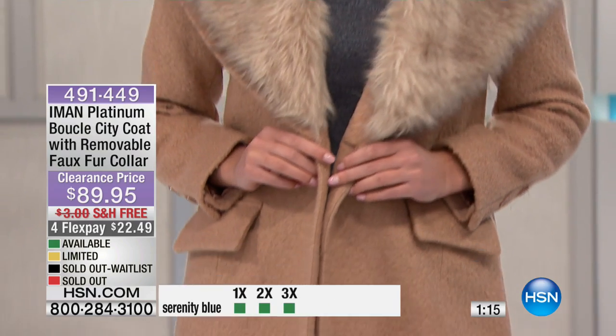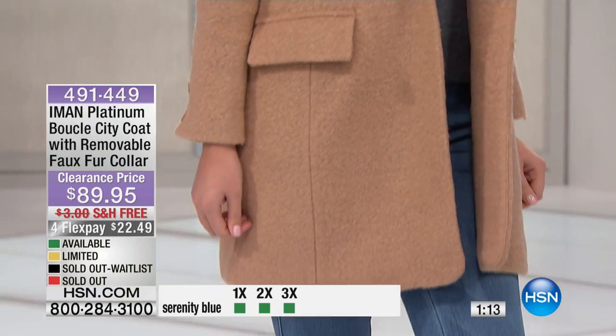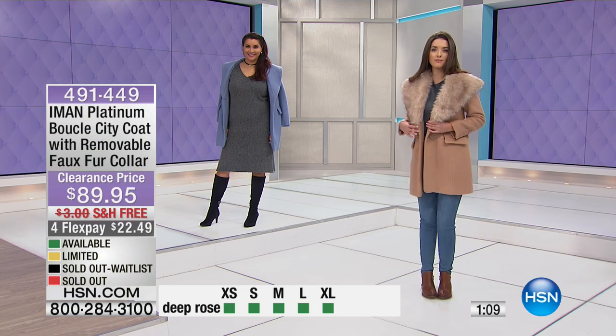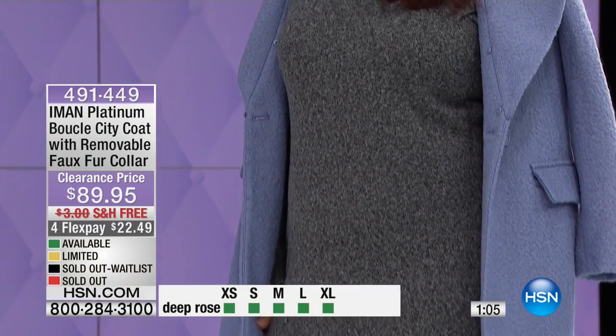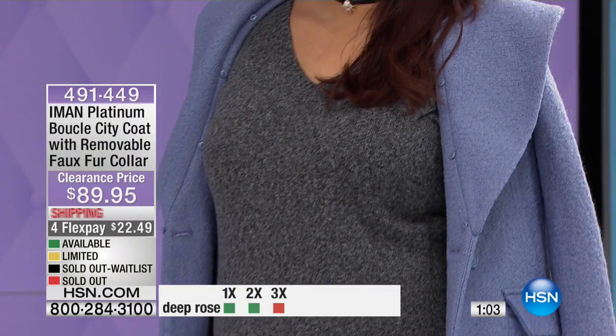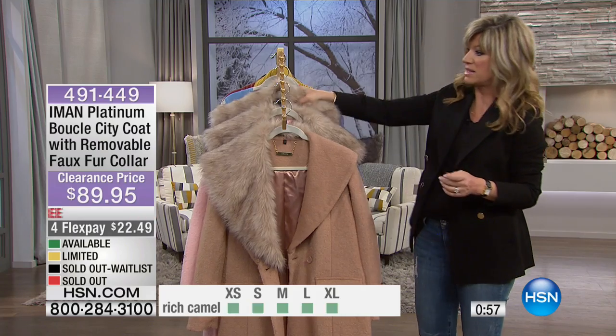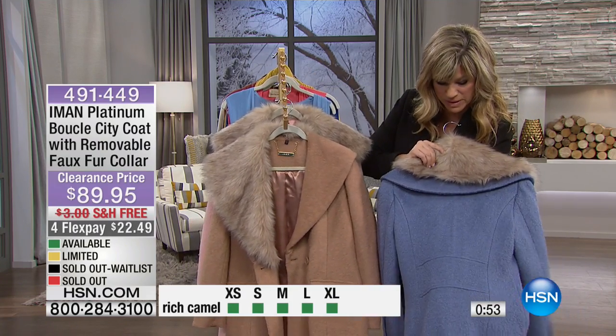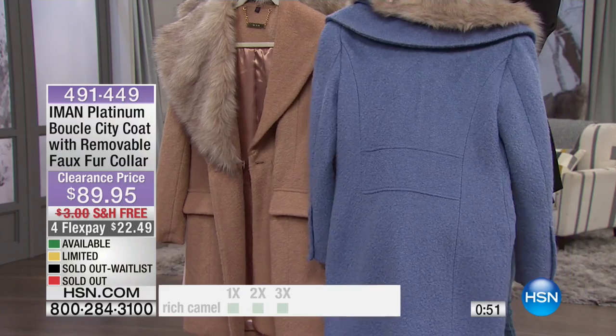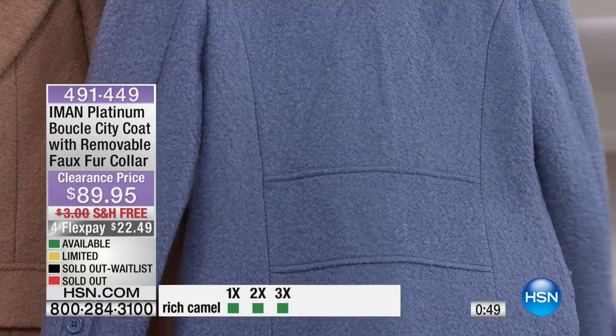You can see the way McKinsey's wearing it — just kind of open there, with that one-button closure. It is rich, it is elegant. Or you can wear it the way Annette is — very contemporary, very modern in its look. But to get a boucle, what they call circle wool, at this price is unheard of. Look at the Serenity Blue — isn't that beautiful? You can really see the way that wool's done.